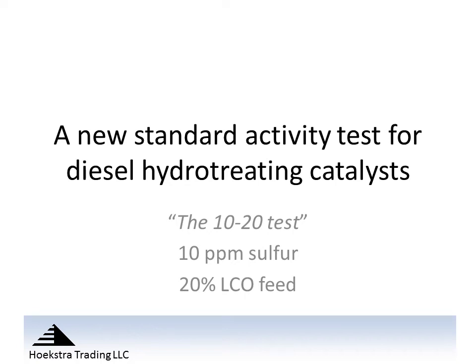The 10-20 test is a new standard activity test for diesel hydrotreating catalysts. It's aimed at measuring the temperature required to make 10 ppm product sulfur on a 20% light cycle oil feed.